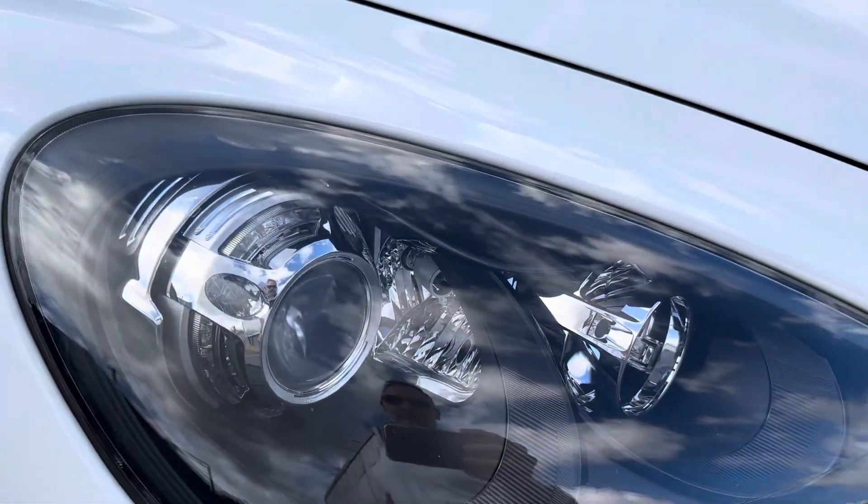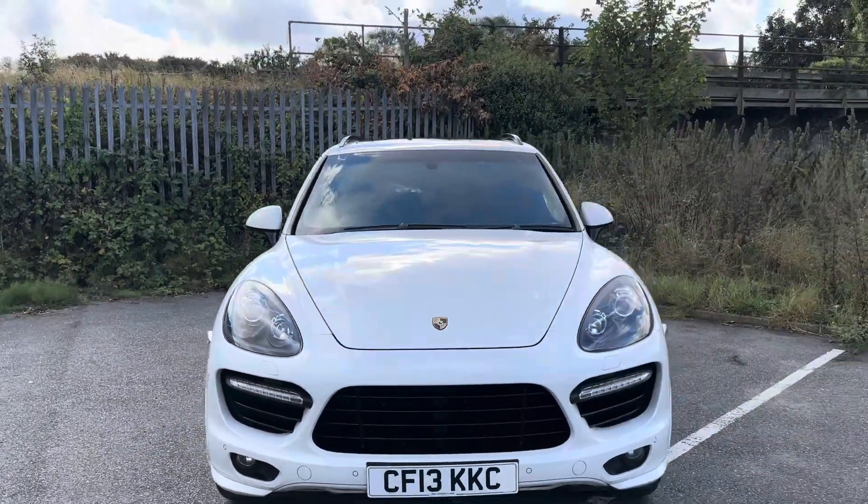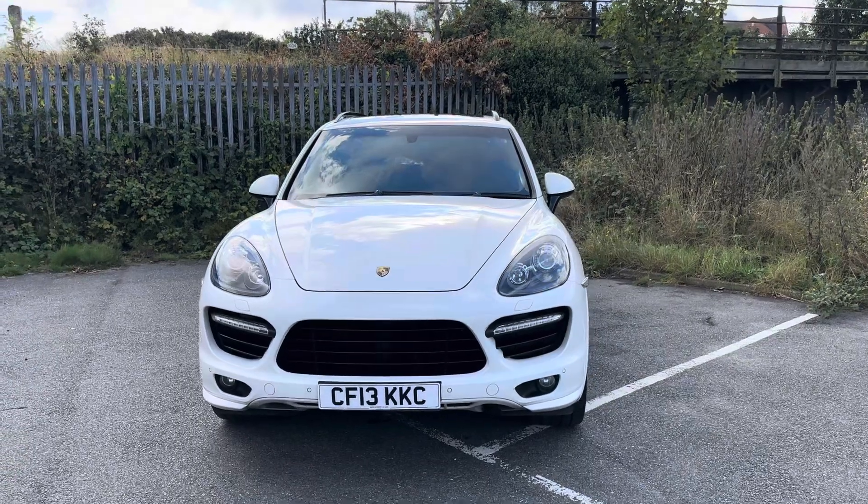It does have really cool looking lights with that distinctive four LEDs at the back, so when you see them you know it's a GTS coming up behind you.